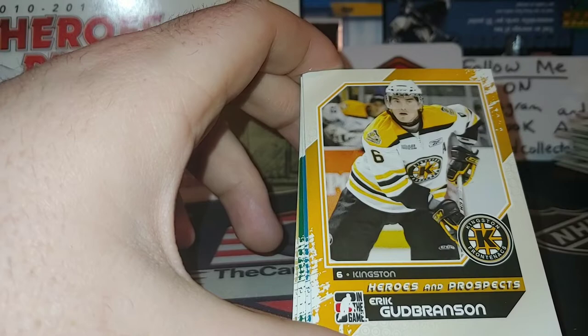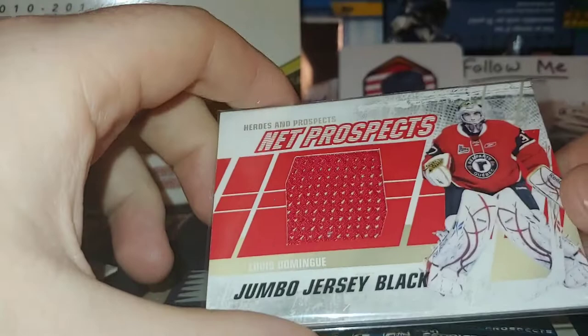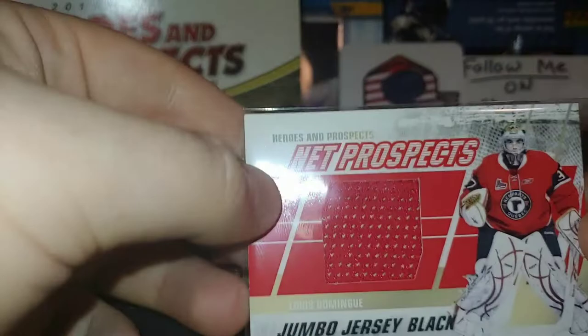Thomas Filipi — whoa, what's that neck protector? Heroes and Prospects, very nice. Seam of Louis Domingue — I don't know where he's at, he was playing for Phoenix, maybe with Vancouver if I remember correctly. Very very nice — in the Subway Series, a very nice piece of seam right there. Too bad the card covers it up but you can see. Very nice.